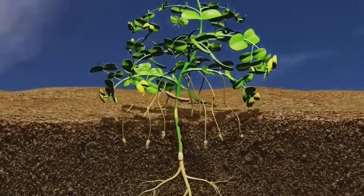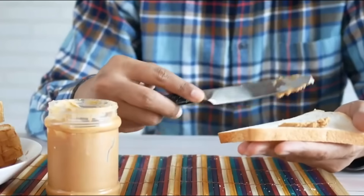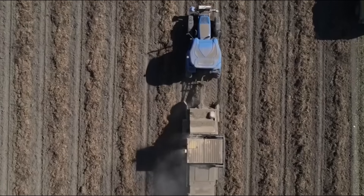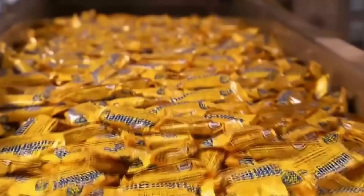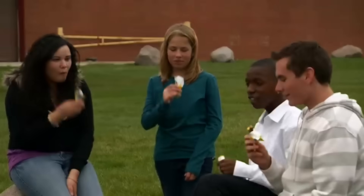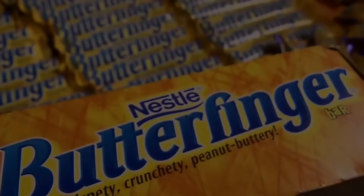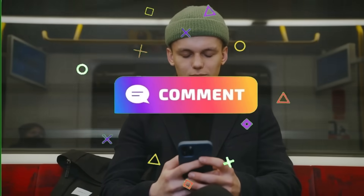Butterfingers are more than just a sweet treat — they're a product of agriculture, engineering, and precision: farmers in Georgia, food scientists in sterile factories, and workers along every mile of the supply chain. The next time you bite into that golden crunch, you'll know you're tasting the product of soil. Each flake, each bite, each crumb of peanut candy coated in chocolate tells a story. In a world full of confections, Butterfinger remains distinct — proudly crunchy and never soft. And as the classic slogan reminds us: nobody better lay a finger on my Butterfinger. If you enjoyed this video, make sure to like and subscribe for more, and share your thoughts in the comments below.